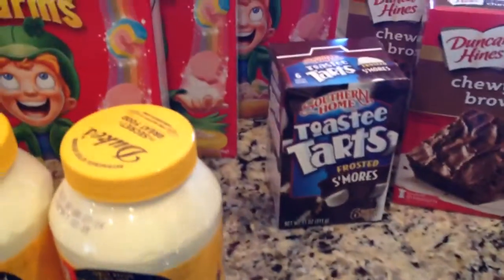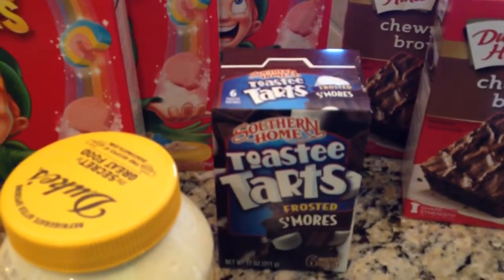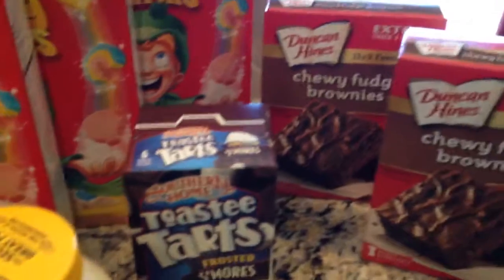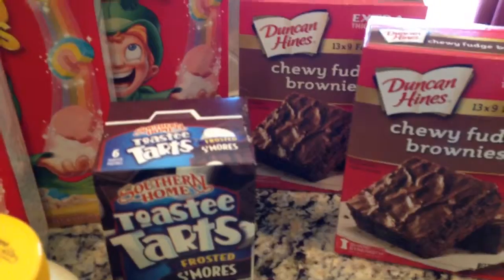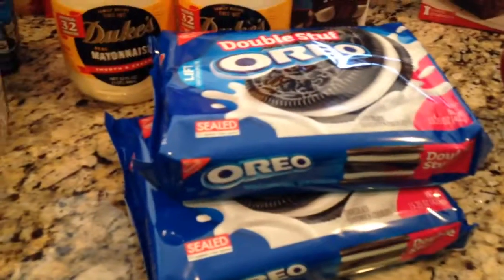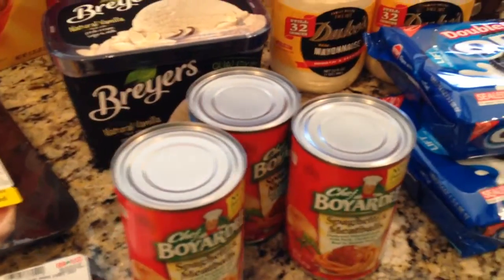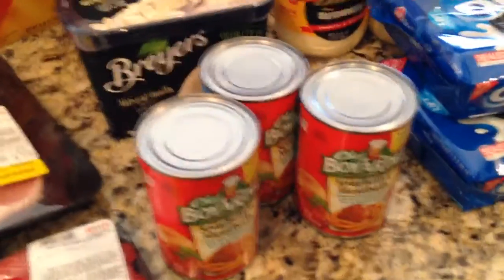Just got a little thing of Pop-Tarts for the kids. They had brownies on sale and I have to make brownies at least once a week because I have a major sweet tooth — which is also why we have two packs of Oreos, which I had a coupon for. These were on sale so I grabbed a couple because Cecily really wanted some this week.